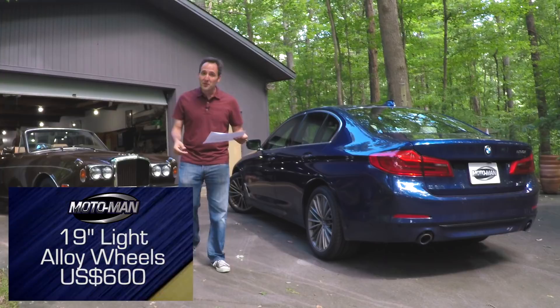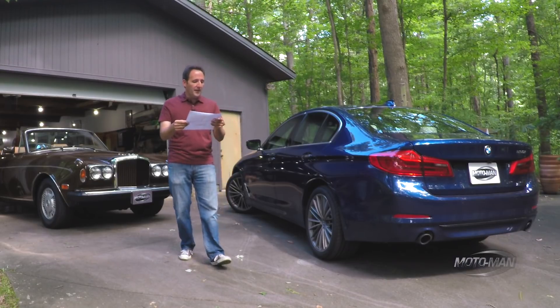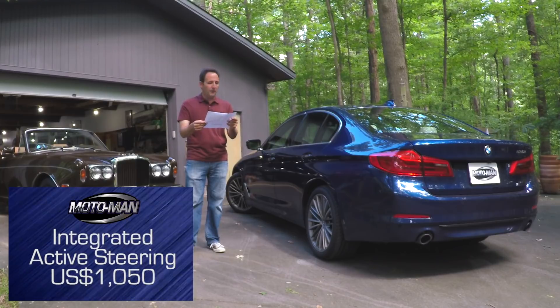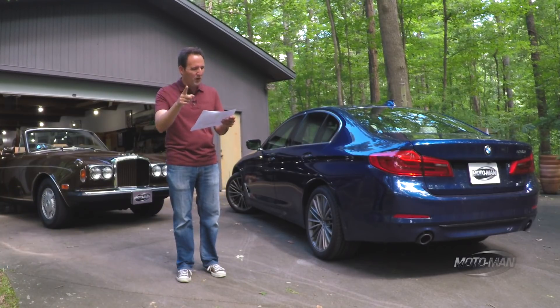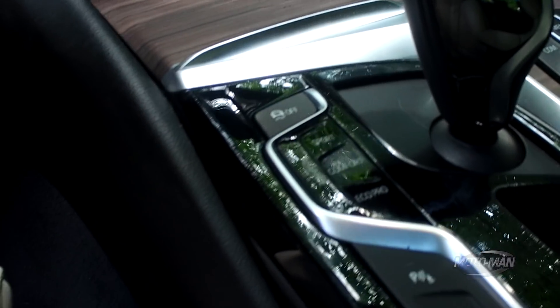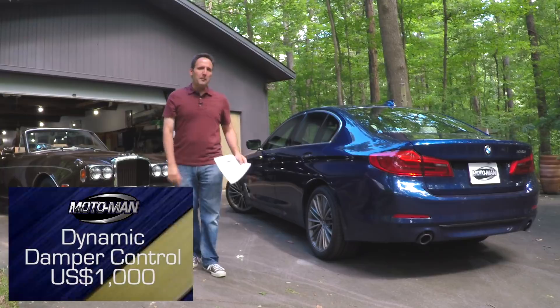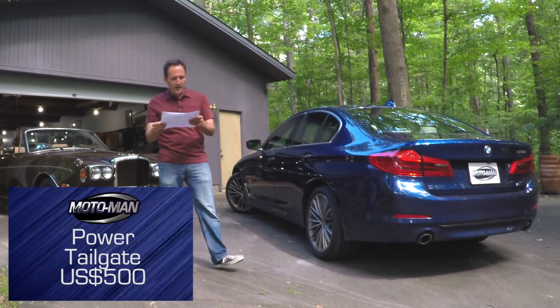The automatic transmission — believe it or not — is standard. Perhaps they'd give me some money back if I went manual. Then the integrated active steering: $1,150. Dynamic damper control — this we actually do want and it really works; go watch the full episode and you'll see — $1,000. The power tailgate, so you can hit a button and it goes up — $500.